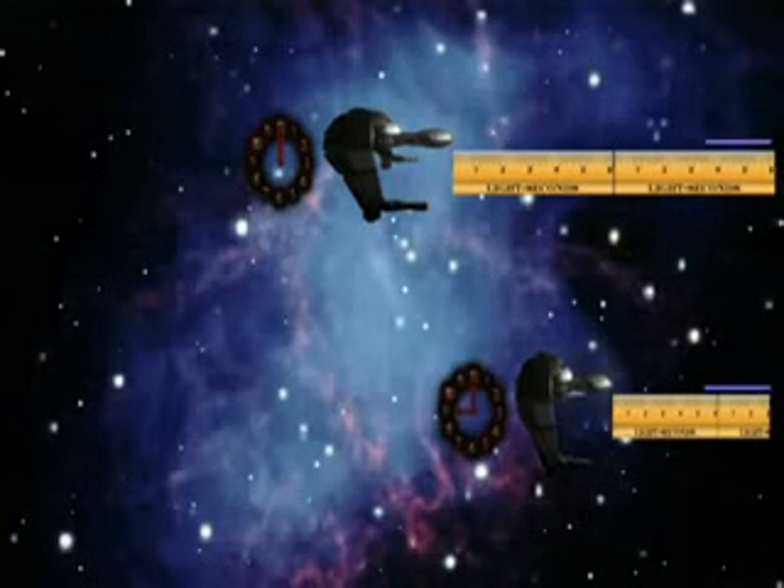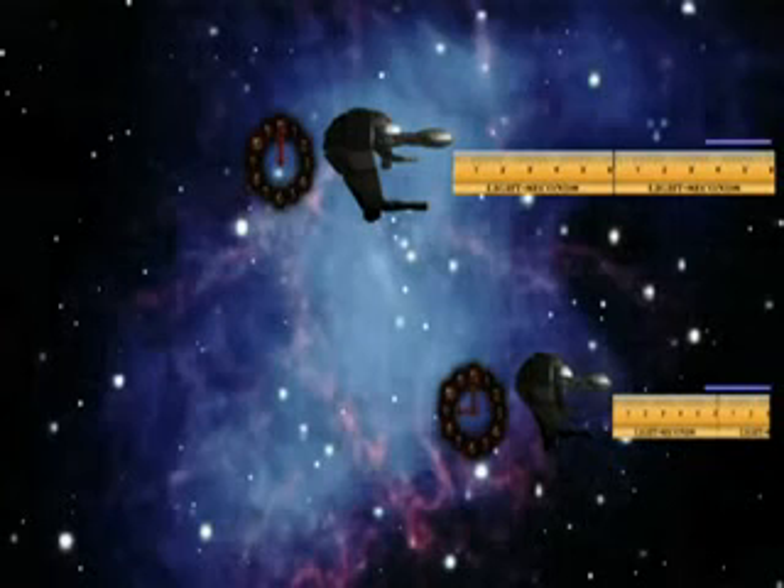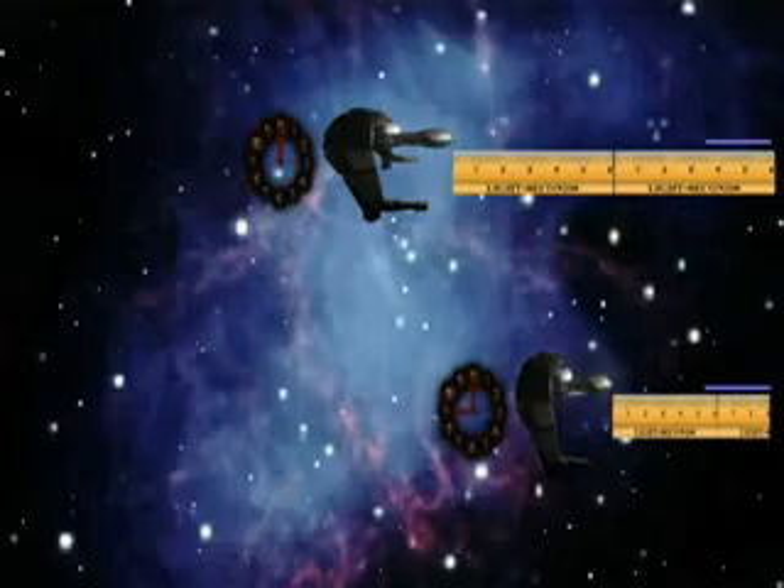According to the crew, the beam of light travels 9 light seconds in 9 seconds. They now report that the light beam travels at the correct speed of 1 light second per second.